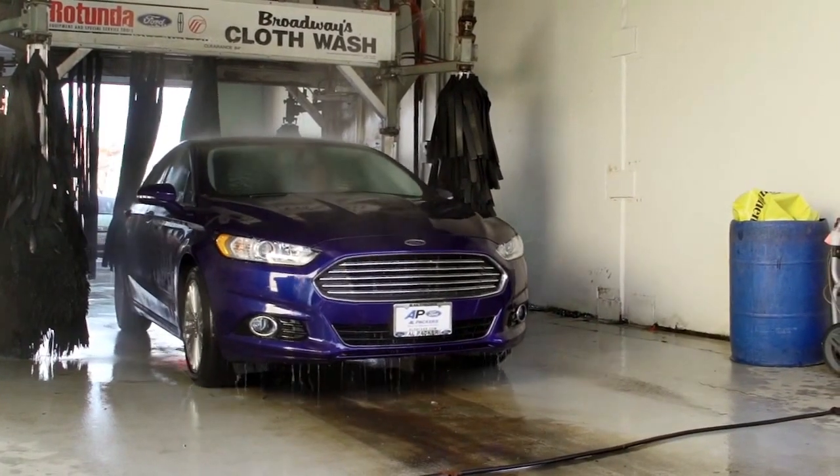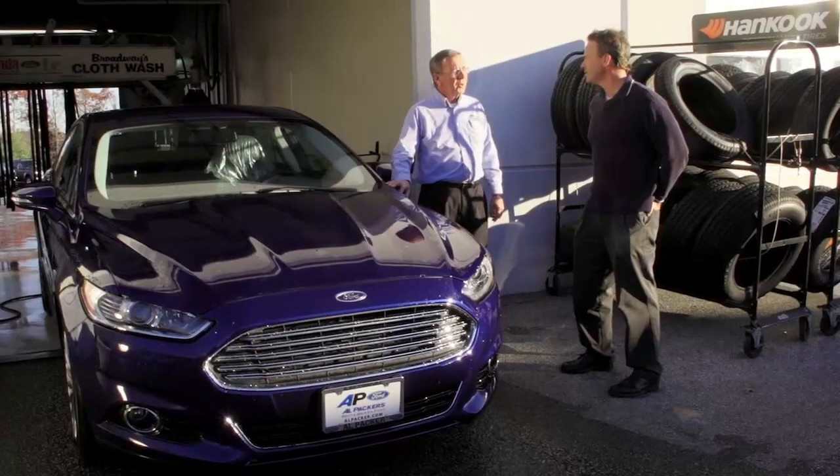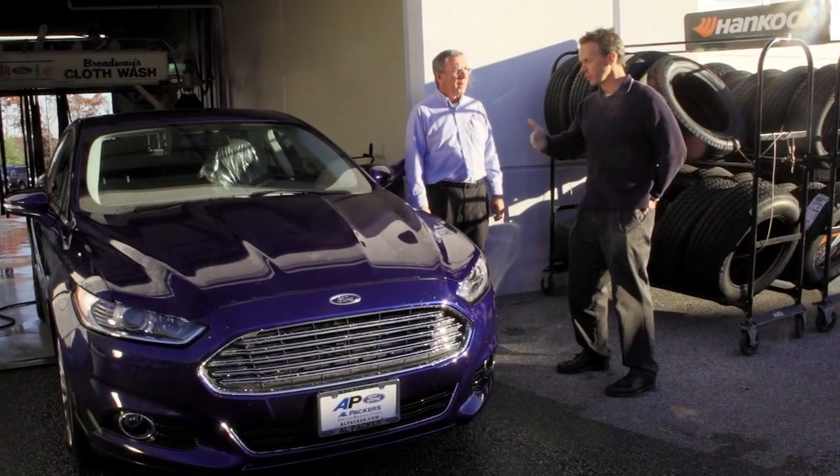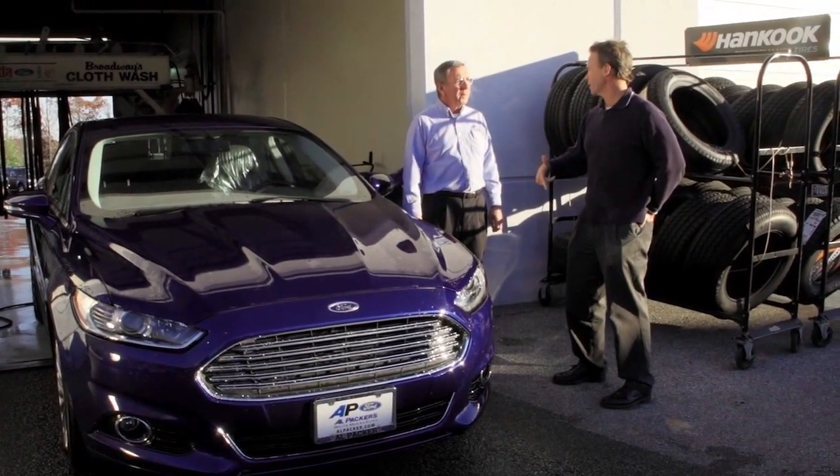And when your car is finished with service, we run it through the car wash to make sure it's nice and clean. So not only am I getting my car better off mechanically, but it's also going to be cleaner than when I dropped it off. Yes it will.